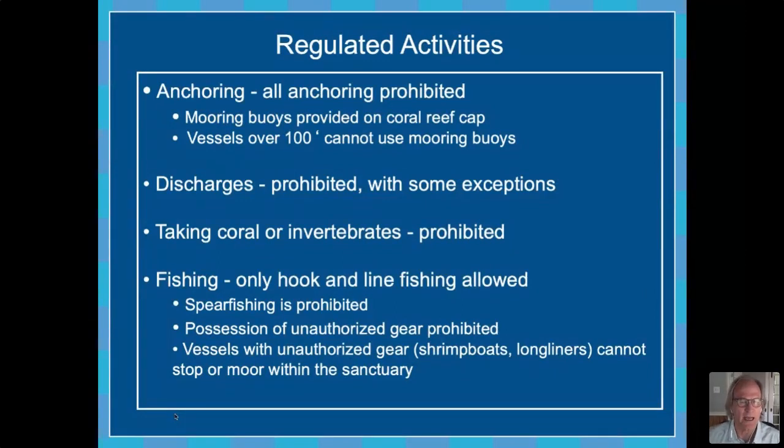Fishing is allowed, but only by what's known as conventional hook and line. Any kind of fishing that impacts the bottom — like traps, trawls, or bottom long lines — is prohibited.